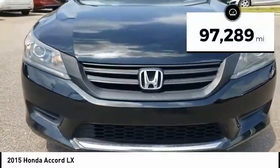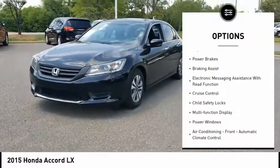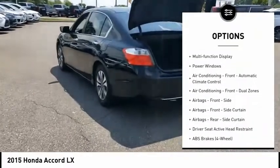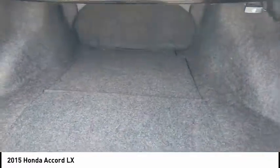This vehicle has less than 100,000 miles. Here are some of this vehicle's great options: traction control, stability control, daytime running lights, power brakes, braking assist, electronic messaging assistance with read function, cruise control, child safety locks, multifunction display, and power windows.